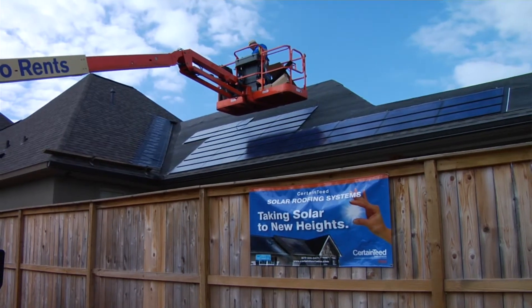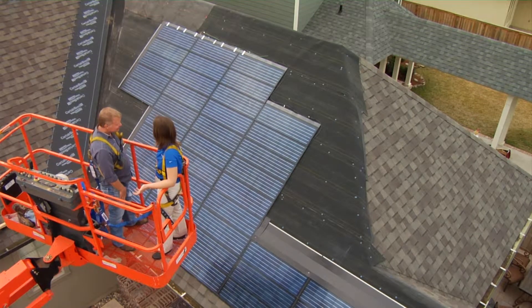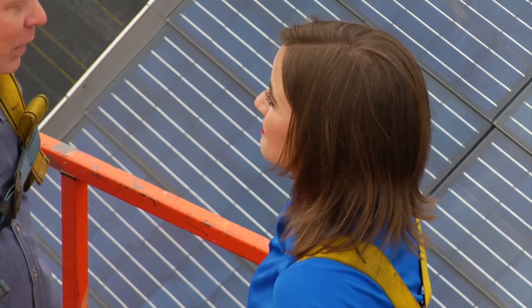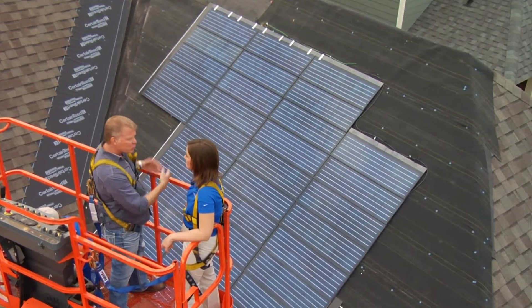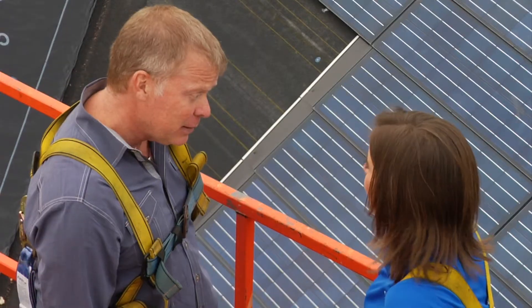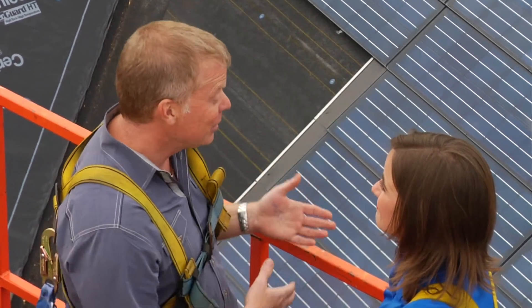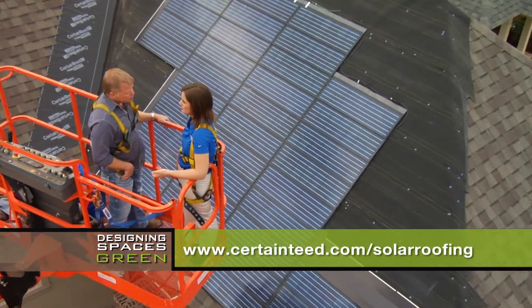This looks nothing like those traditional solar panels that you think about when people talk about solar energy — this looks really cool. The Apollo system integrates seamlessly with the roof. They'll come back and tie the roof lines in, and when they do, this will look like a natural part of the house. Another advantage is that you can walk on them — these have a 250-pound per square foot load capacity, so you can walk on these just like normal shingles. And most importantly, it provides electricity for your house in a very green way. Viewers can learn more at certainteed.com/solar-roofing, where you can find information on all their solar products, including information about installers in your area.